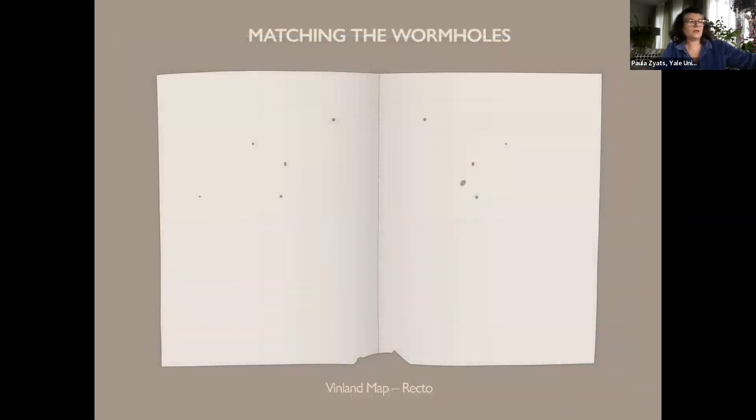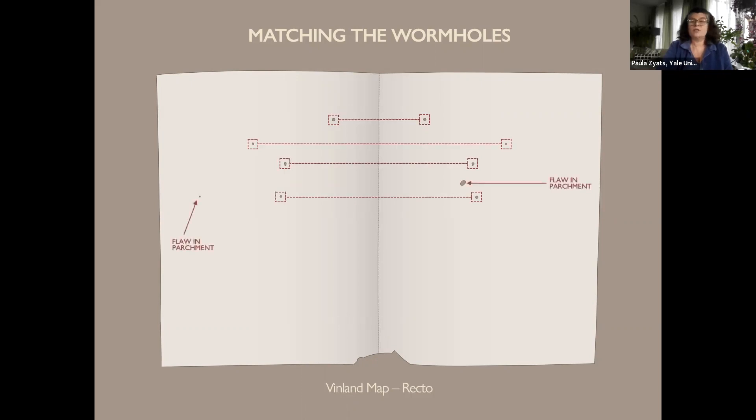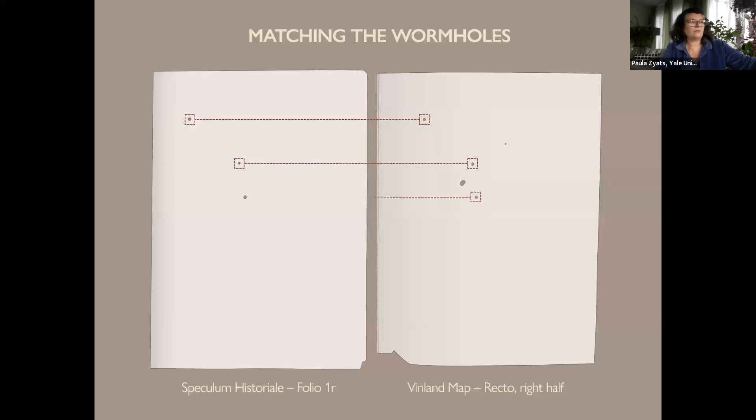The wormholes are important. Wormholes that correspond between the map and the Speculum text were discovered when Lawrence Witten and Thomas Marston compared their new books. The wormhole placement indicates that the parchment on which the Vinland map was drawn had to have originally been at the beginning of the text of the Speculum Historiale, not at the beginning of the Tartar Relation where the map was found. However, this only shows that the parchment is 15th century — it doesn't say anything about the inks used to make the map.